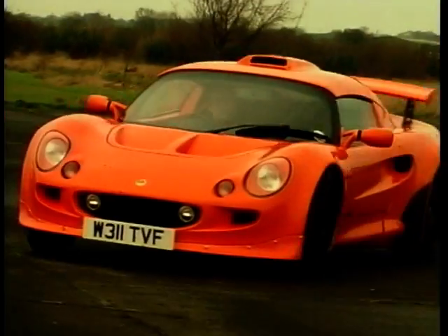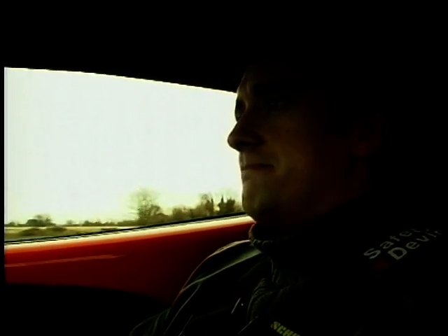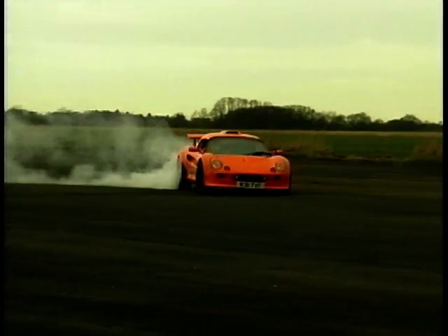Unlike the Elise, the back end of which will step out quite quickly if you lift off the throttle on the way into a bend, in the Exige it's set up rather differently. It just grips and grips and grips, right up to the limit. In fact, this car really is set up much more like a proper race car for proper grown-up race drivers — not idiots like me.